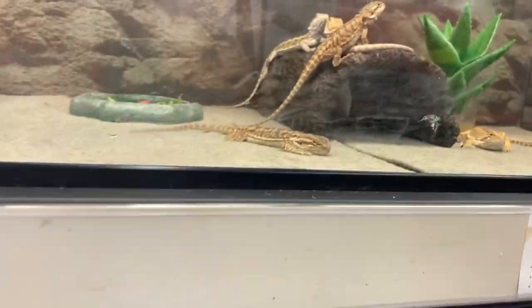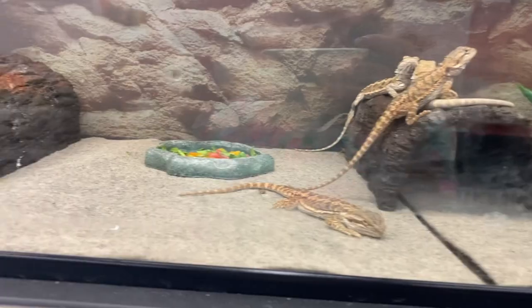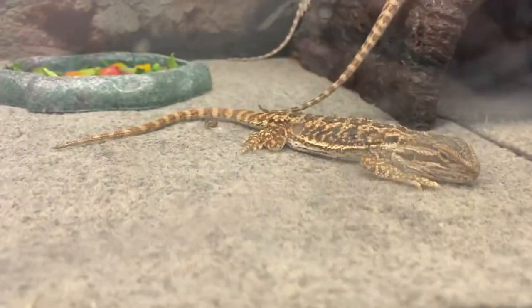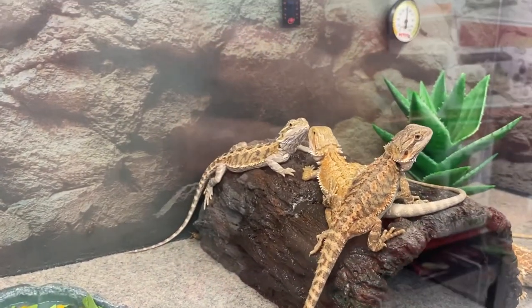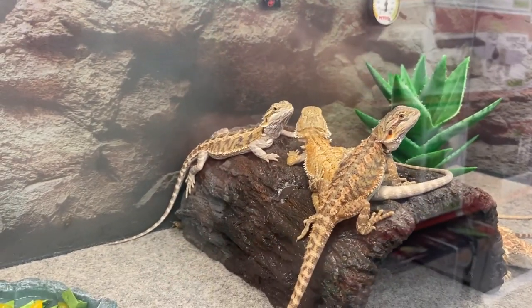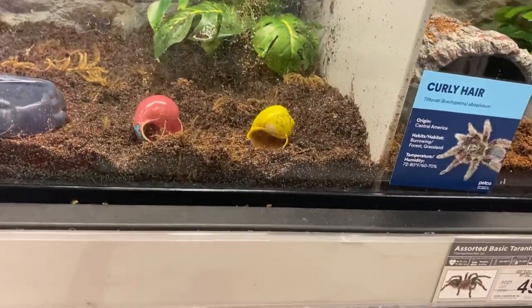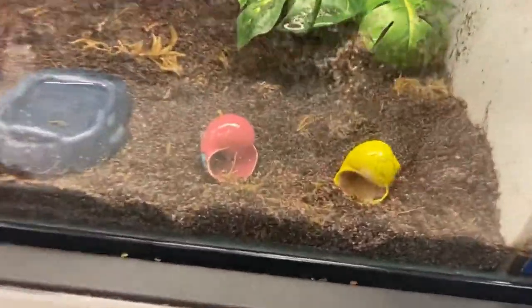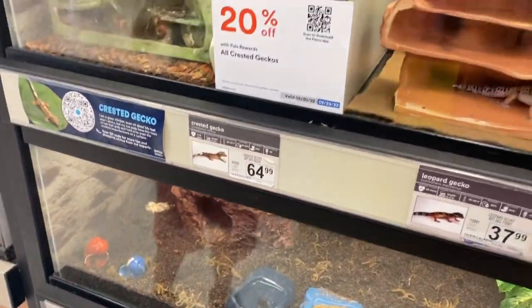Oh look, they have more here. More bearded dragons. Look, here's a cricket — they eat crickets like your tarantula. They eat crickets and they're alive. Look at them in the back — they're kissing! Did you see the ones in the back? And here, what are these — hermit crabs? I don't see anything, looks like they're empty. I only see the shell — they hide, I think.